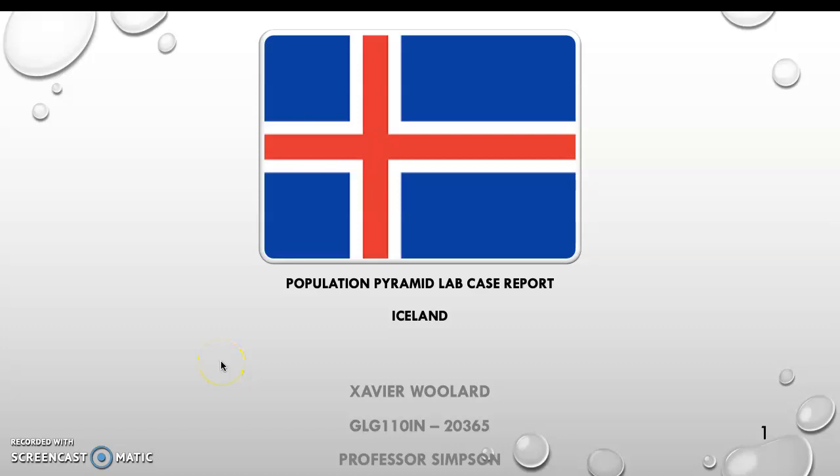Hello, my name is Xavier Woolard and this is my Population Pyramid Lab Case Report. My country is Iceland. This is for Geology 110 Internet.